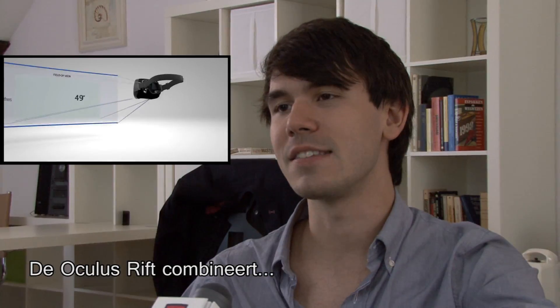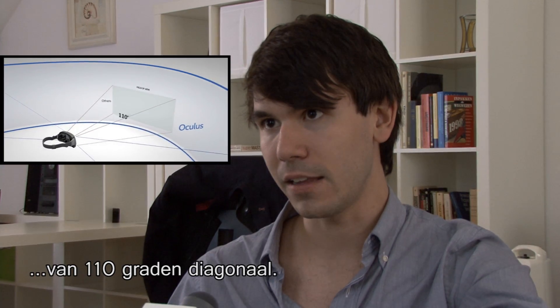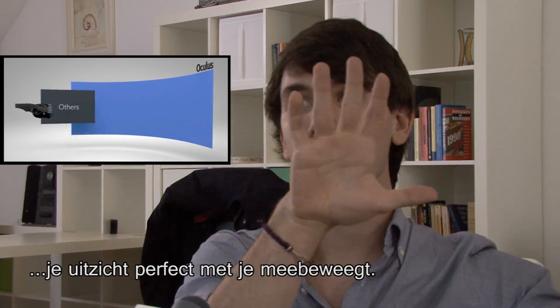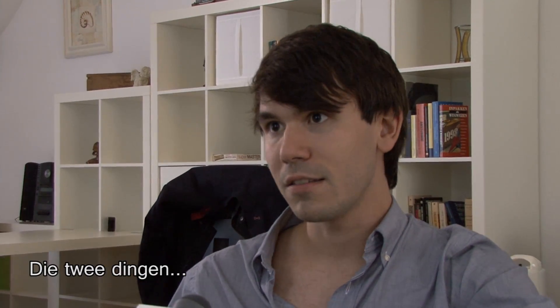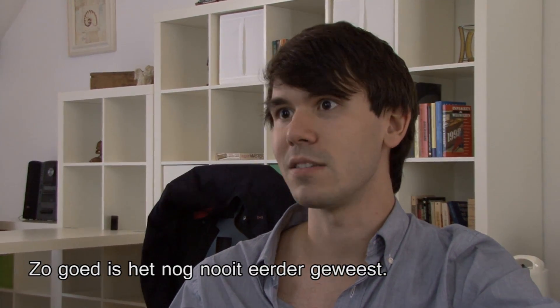The Oculus Rift combines super wide field of view — 110 degrees diagonally — with ultra low latency head tracking, which means that when you actually move your head, your view tracks perfectly with you. Those two things combined with stereoscopic 3D make for an incredibly immersive virtual reality experience pretty much like that's never been seen before.